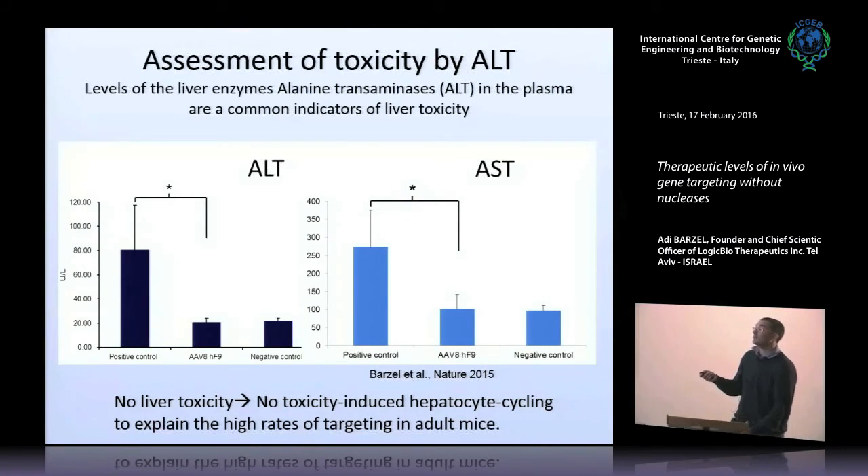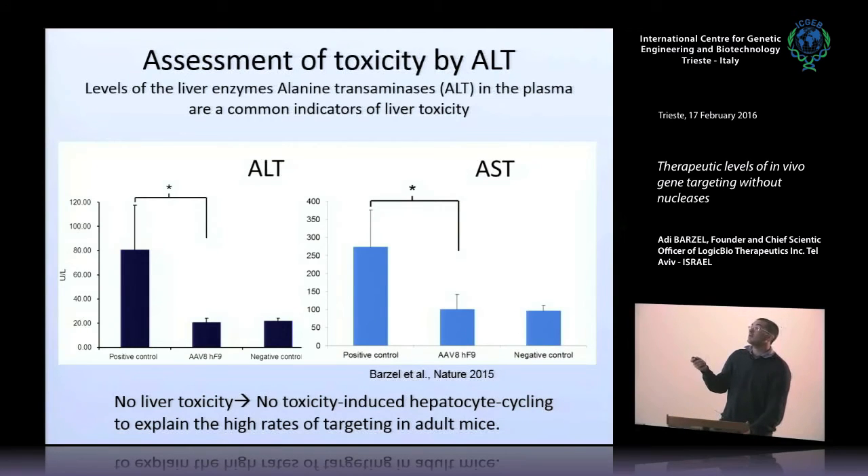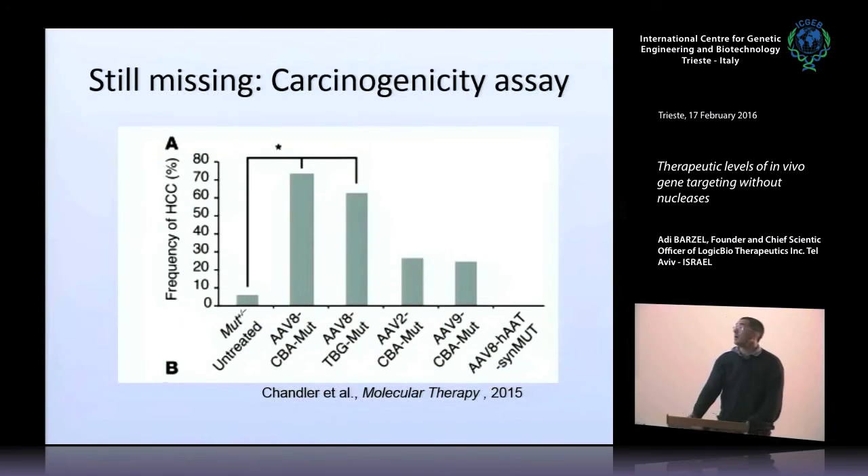We next assessed toxicity. In our system, we could not detect toxicity either by ALT (alanine transaminase, indicative of liver toxicity) or AST (a more general measurement of tissue toxicity). In both cases, we could not see any overt toxicity. We are still missing a carcinogenicity assay — to assess carcinogenicity as done by Chandler et al., we need to inject neonates and then wait a year and a half before checking for HCC. This is a very important assay that is still missing, and we are working on it.